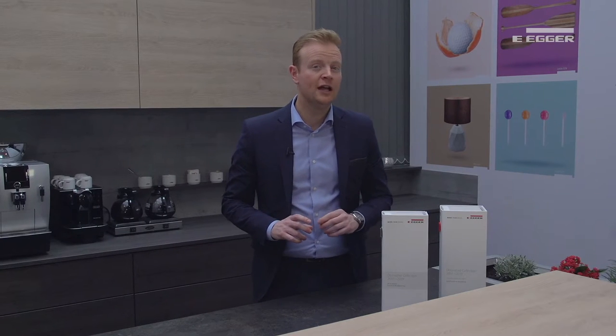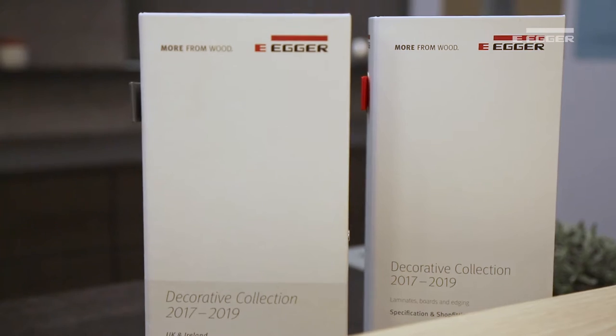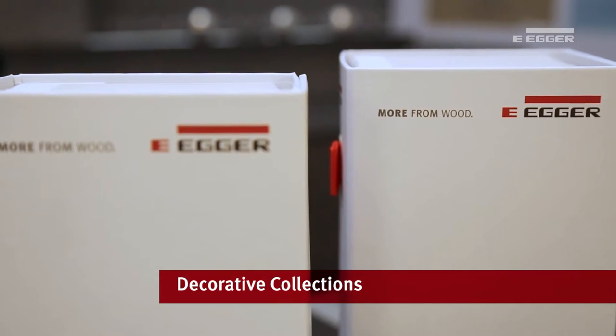In January 2017, Egger launched two new decorative collections containing exciting new wood grains and uni combination colours. These collections are the most comprehensive we have ever launched on the market and have a new approach based around customer needs. These collections are our answer to fast-moving trends, the increasing complexity of product ranges and the shortening shelf life of products.